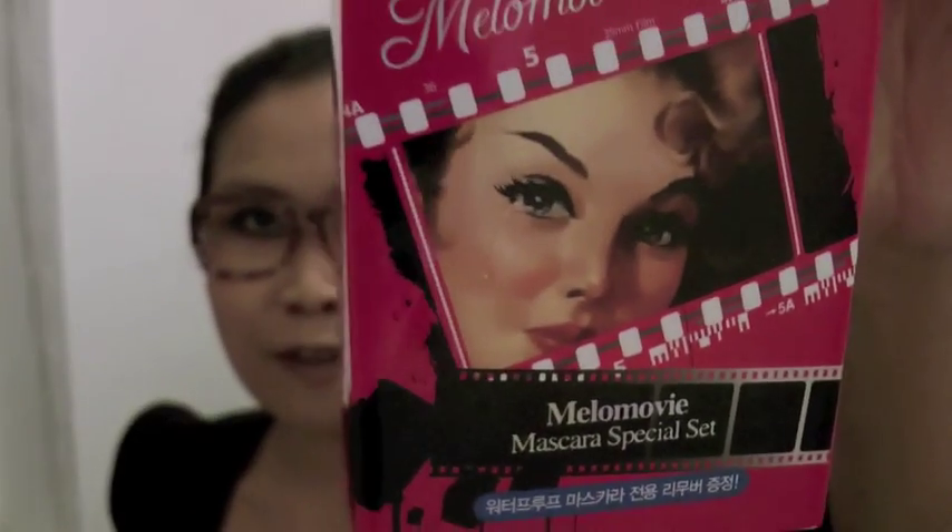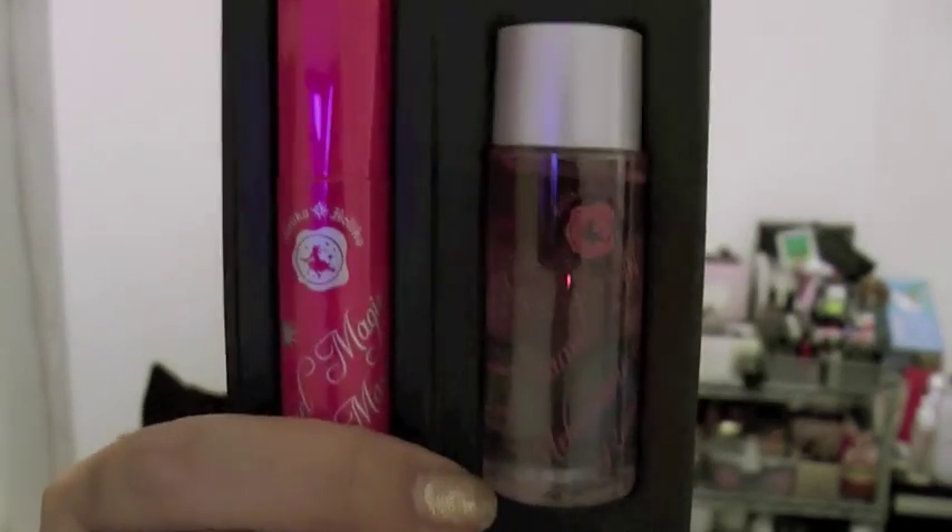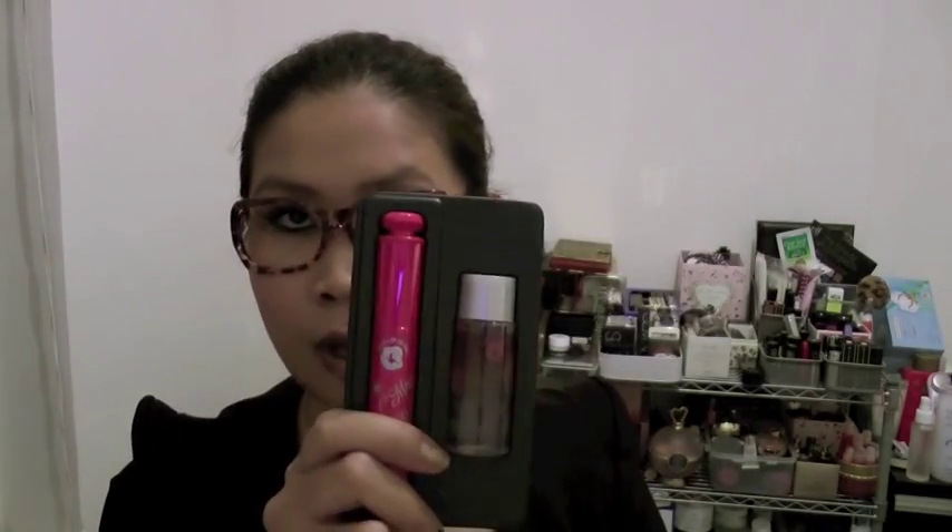Originally I wanted to get one mascara from Holika Holika but it was so popular that it sold out, so I ended up with another one. I'm not sure if it's good, but something told me to try it. I love the packaging — I love the 50s drawing; I have a thing for it. Inside you have a mascara and also an eye makeup remover, so I think it's quite a good deal. I'll be reviewing this probably a little bit later because I'm trying out an SK2 mascara at the moment.